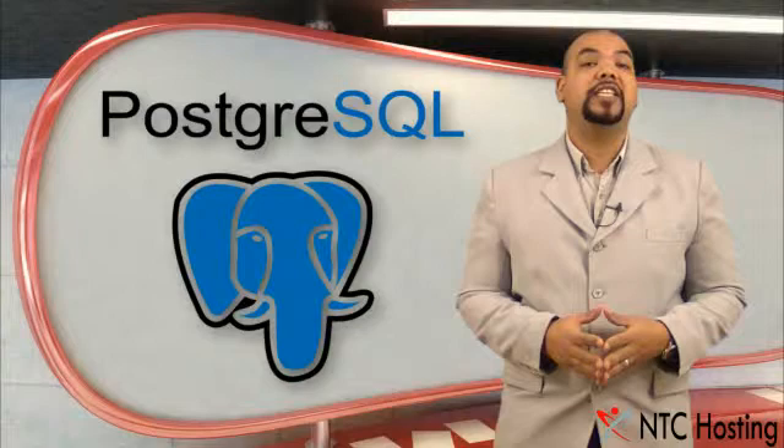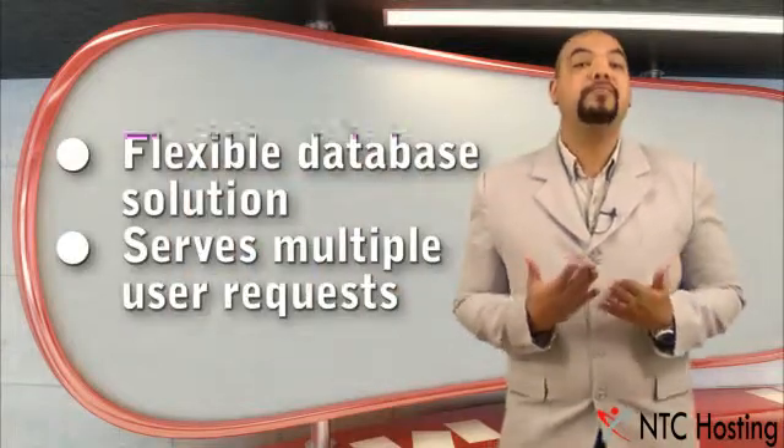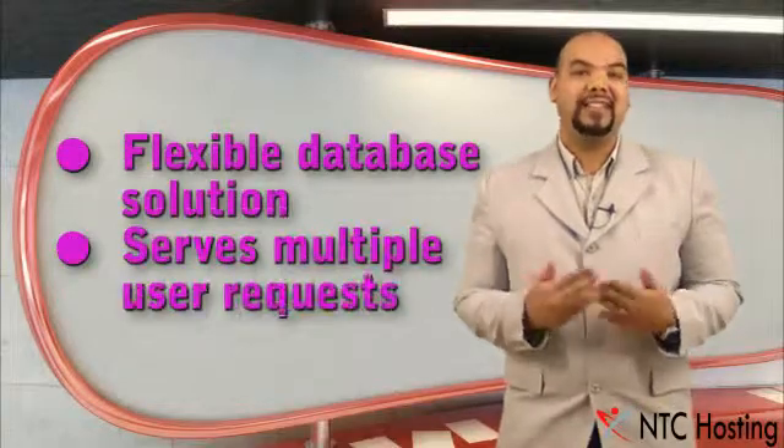With advanced database software like PostgreSQL, your sites will be available to serve many users quickly and simultaneously.